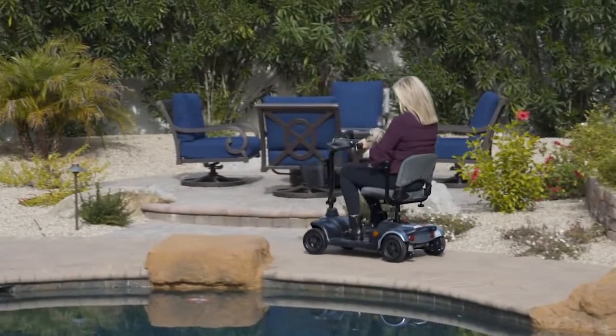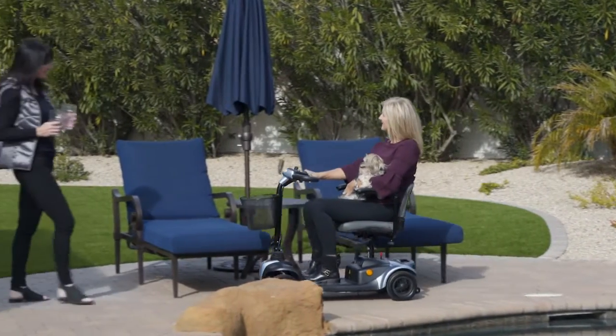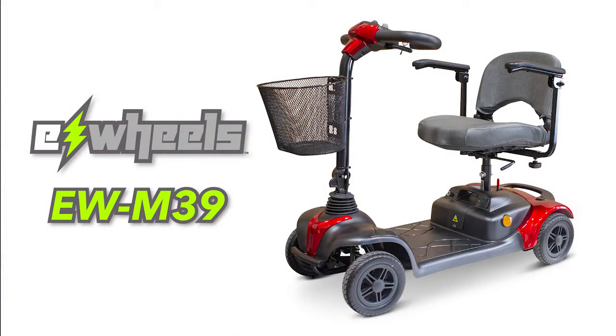This scooter is simply the highest quality, best value, portable scooter on the market today. So if you're looking for a lightweight, portable scooter with loads of features at a great price, look no further than the EWM39 Portable Mobility Scooter.